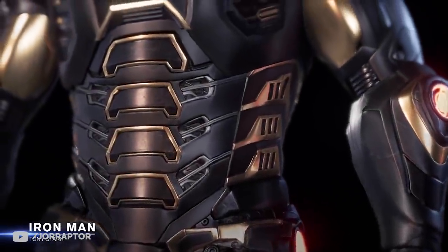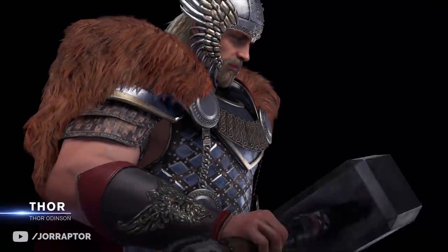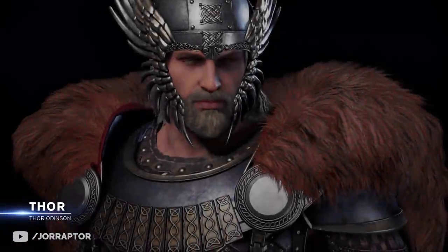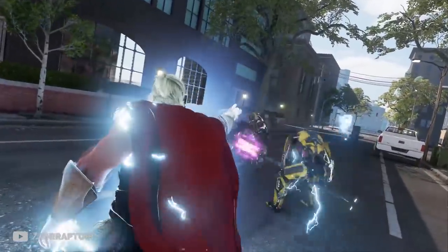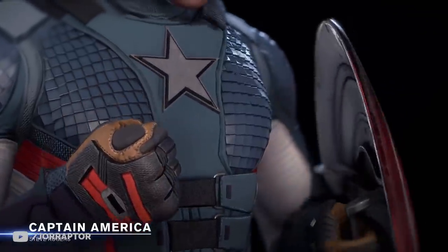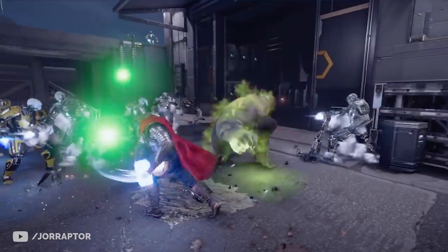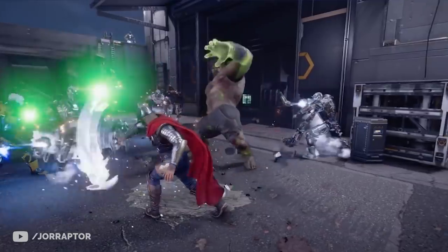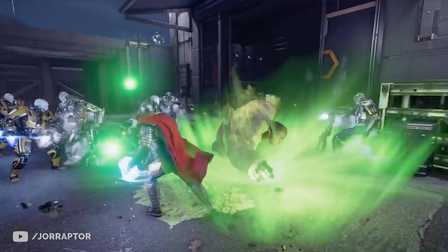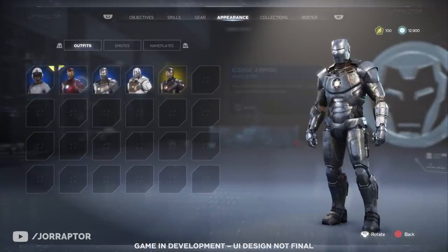Hero chain missions also teach you more about each Avenger, especially if you only know them from the movies. A cool feature is that you get custom rewards for that specific hero — so playing Thor's hero chain gets you rewards suited for that character. Scott mentioned that completing all hero chain missions earns a unique outfit for that hero that can only be obtained through those missions. We already saw a cool new Thor outfit at the end of the new footage, and I love the idea that wearing it signals you've completed those missions.